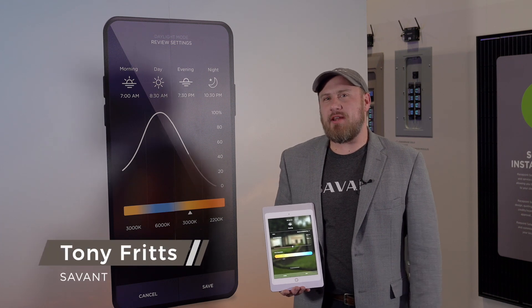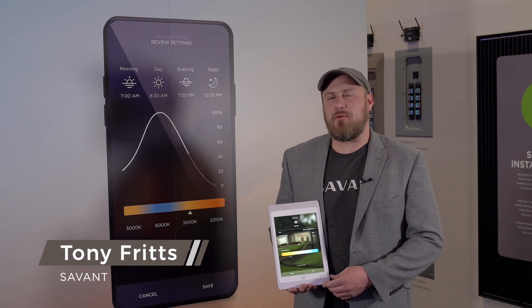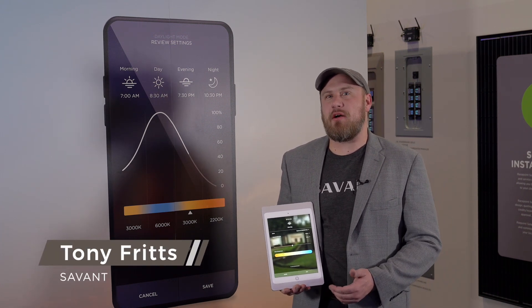Hi, I'm Tony Fritsch, Director of Product Management for Savant. We're here at CEDIA 2019, and I'm excited to tell you about Savant's new Daylight Mode.